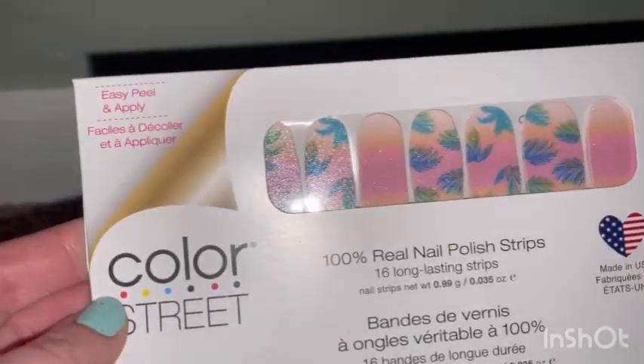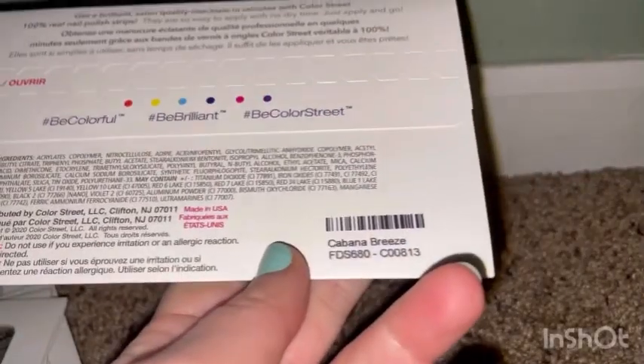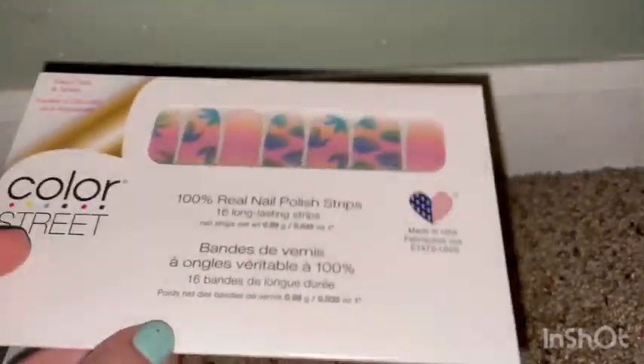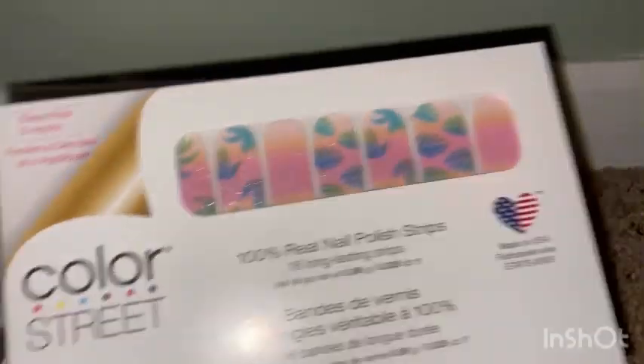The last nails I got are pink mixed with a greenish white — the leaves are so cute and gorgeous. These are called Cabana Breeze. I believe these are my favorite of all, but I like every kind of Color Street nails.